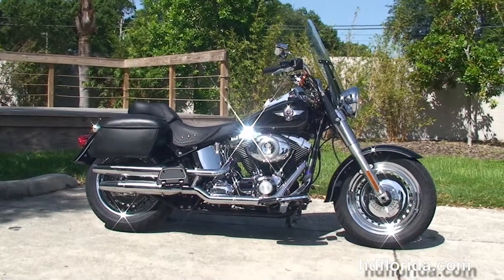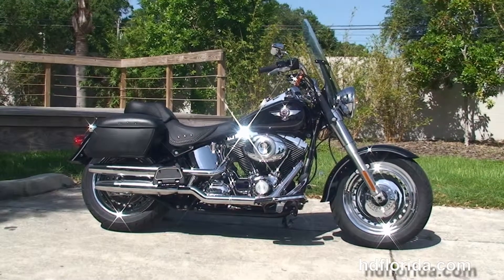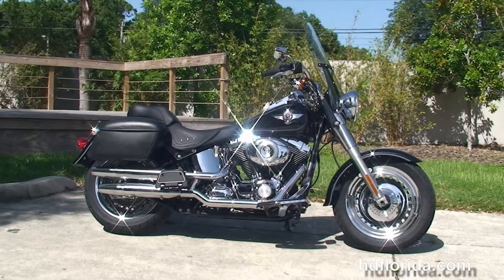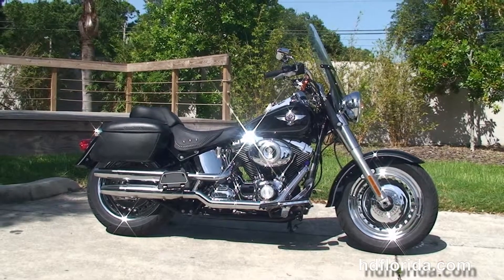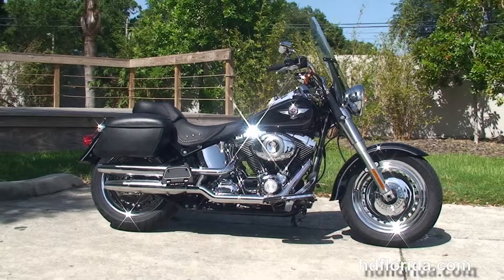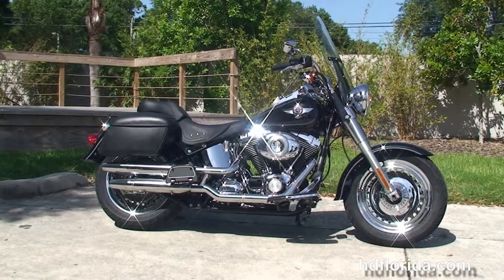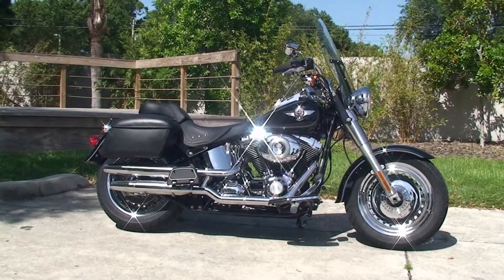We are rated number one in customer service and have over 1,200 new and previously enjoyed motorcycles for you to choose from, and we ship used bikes anywhere in the world. For more information on this Fatboy with only 8,051 miles on it, click the link below. For the rest of our stupendous inventory, visit us at HDFlorida.com — we're always open 24/7. And remember, have one rocking, smoking, adrenaline-filled Harley day.